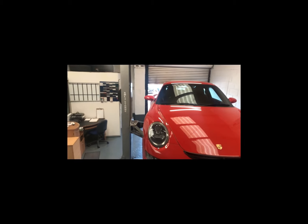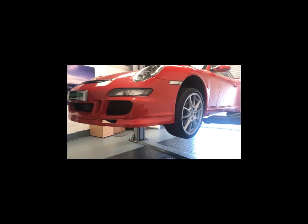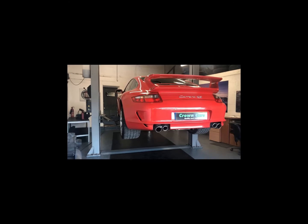Here at Crown Cars we have our own dedicated preparation centre where all our vehicles go through a stringent 93-point written mechanical inspection. All vehicles come fully validated and checked for body condition to make sure they come to you looking the very best they can.